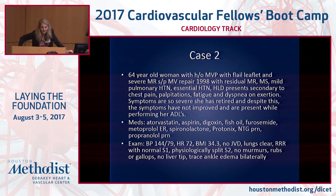The second case is a 64-year-old patient with a history of mitral valve prolapse with flail leaflet and severe MR who underwent mitral valve repair in 1998. She has residual MR, mild mitral stenosis, mild pulmonary hypertension, essential hypertension, and hyperlipidemia. She presents with chest pain, palpitations, fatigue, and dyspnea on exertion — symptoms so severe she had to stop her job as a warden at the Huntsville jail system. Even after retiring, she had debilitating symptoms preventing her from completing her ADLs.